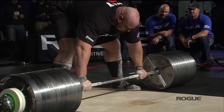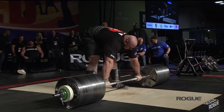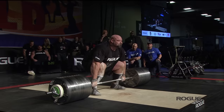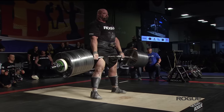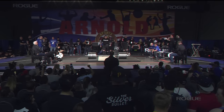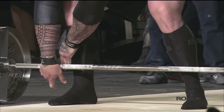Brian Shaw locked in and ready to go — 1,021 pounds on the bar. And Brian Shaw stands up 1,021 pounds, and that is a personal best for him on the Elephant Bar. Here comes Pritchett approaching the Elephant Bar — 1,030 pounds — and look at all the cameras coming out in the crowd. This is a big moment early in this competition.